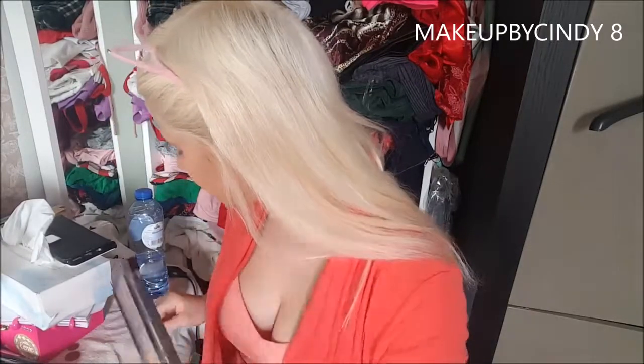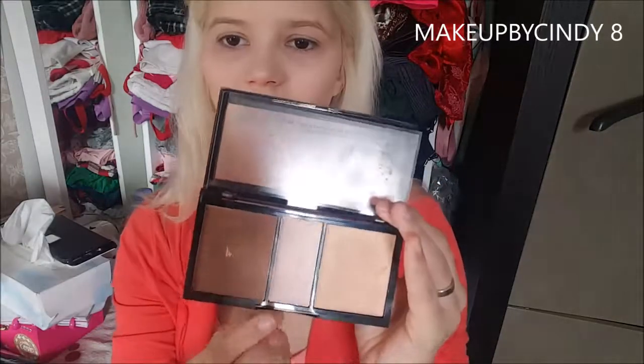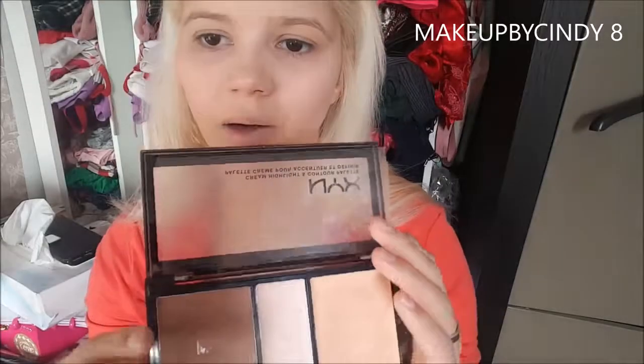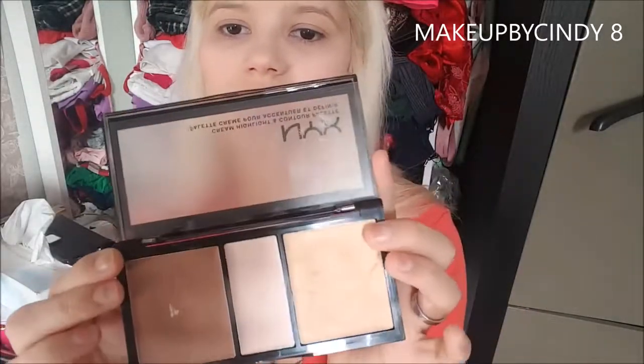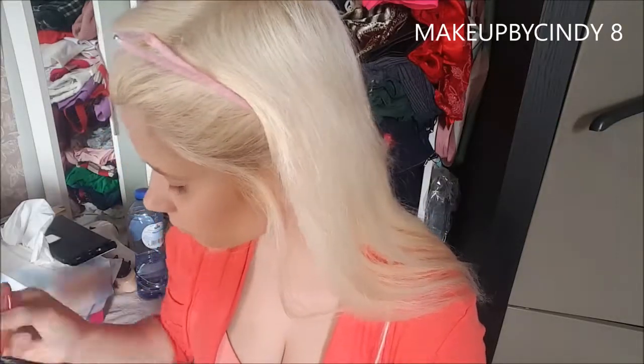Next I'm going to use my NYX cream highlight and contouring palette. I don't use the right highlight on this palette — I'm just using these two colors. I'm taking my Makeup Revolution London small brush and using the light color, but not the lightest one. Normally I'd do my eyebrows before concealing and contouring.